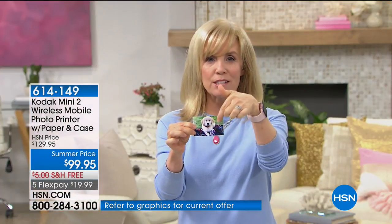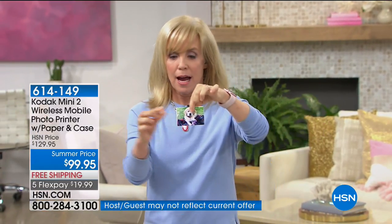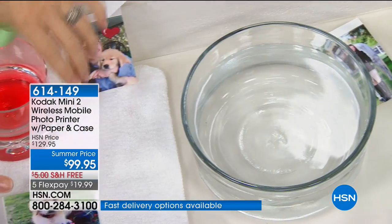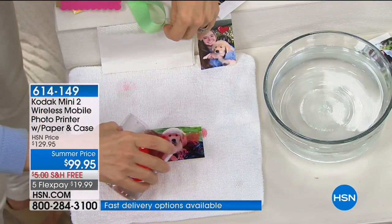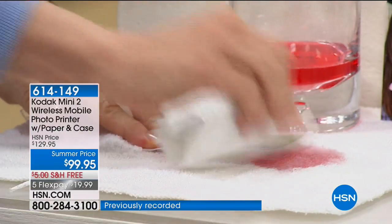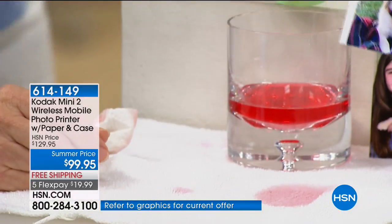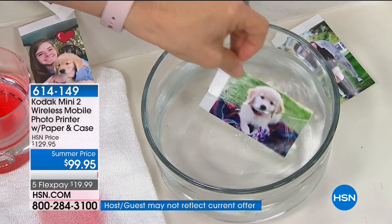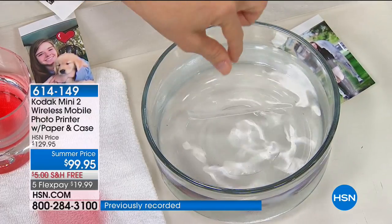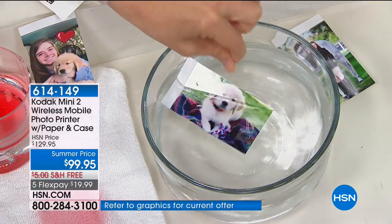I want to show you a little demonstration we can do with this photo paper that we can't do with other mini printers. I'm going to pour some juice on there. If you're a crafter who wants fade-proof photo paper, or if you want to use it as a sticker or put it in a photo frame — this is a golden retriever puppy that likes to swim, so I'm going to submerge the photo in water for the entire presentation. It is totally waterproof, smear-proof, smudge-proof, fingerprint-proof, and fade-proof for up to 10 years.